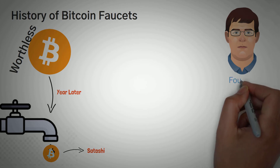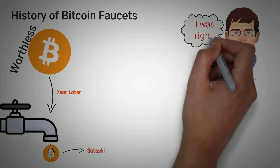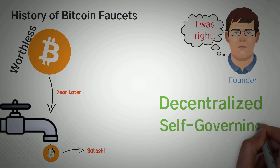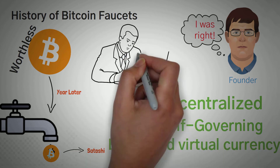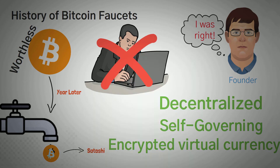Gavin Andresen, founder of Bitcoin faucet, was one of the very few people to see potential in Bitcoin and cryptocurrencies in general. Because he was amazed by the idea of a decentralized, self-governing, and encrypted virtual currency, he knew Bitcoin would go somewhere. He had no intention of developing one of the highest paying faucets, but there was zero competition at the time.